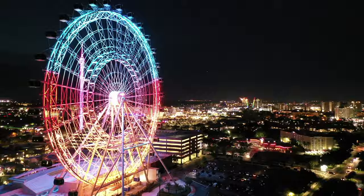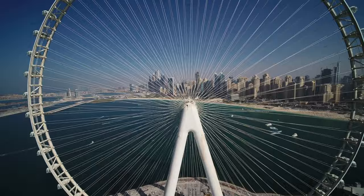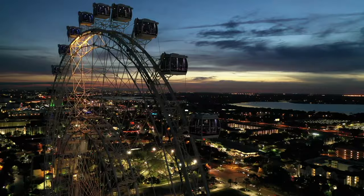And today, the giant wheel concept is back, in places like London, Orlando, and Las Vegas. Dubai is home to the largest wheel to date, towering over 820 feet.